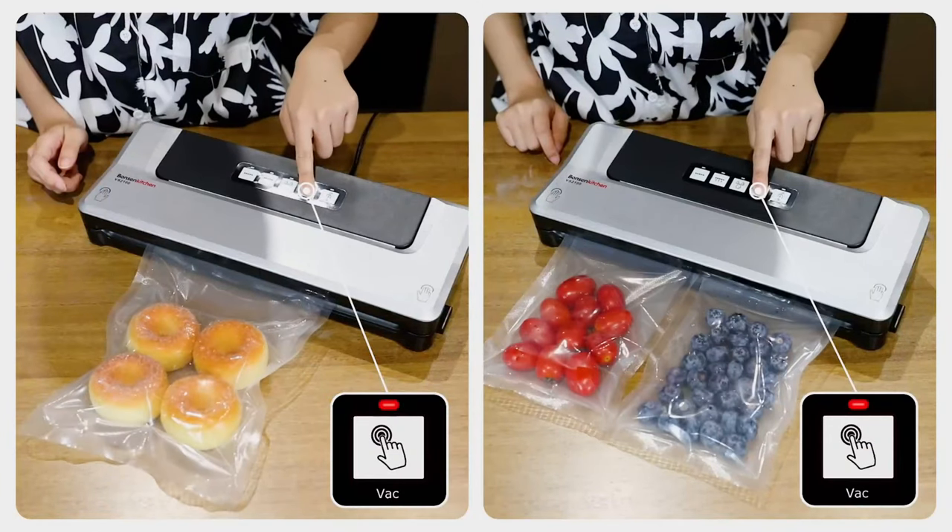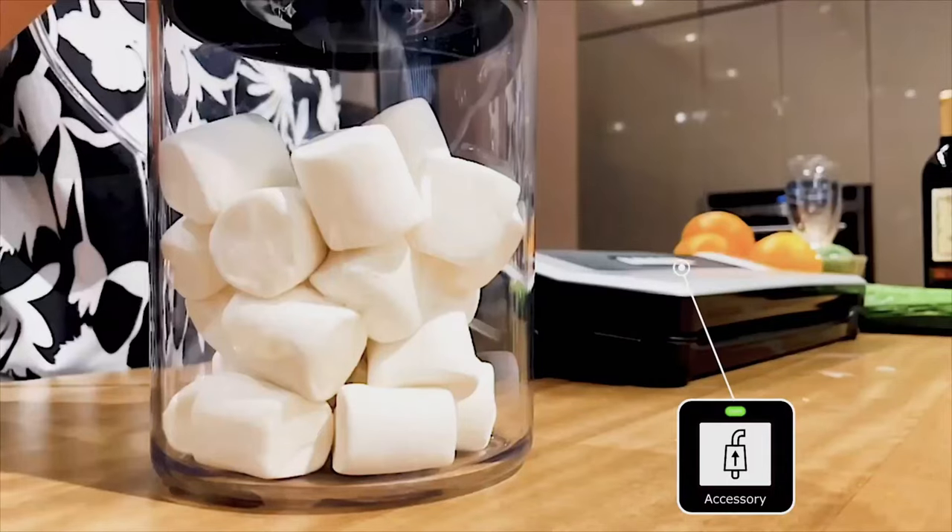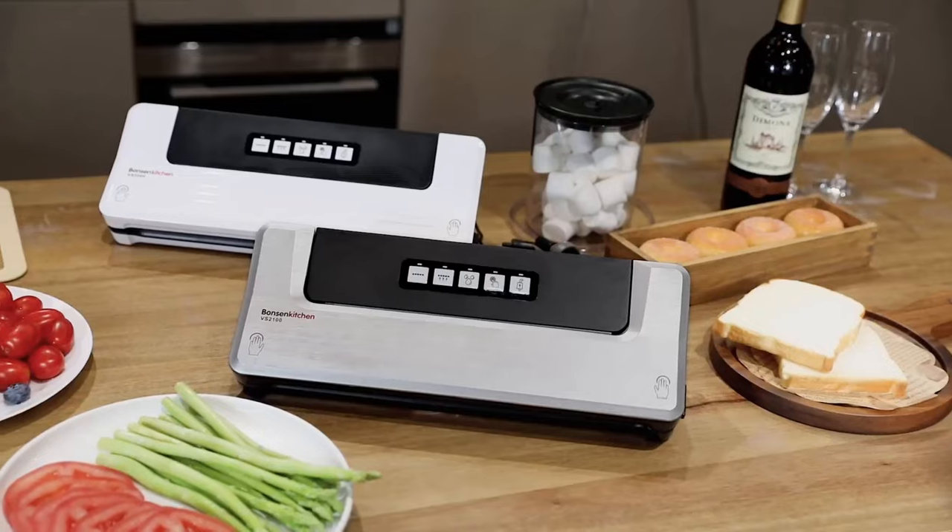Vacuum sealers are also useful for sous-vide cooking, preserving fish after a fishing trip, and even keeping valuable metals protected from air exposure.